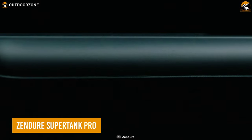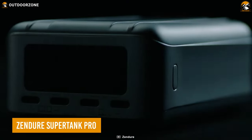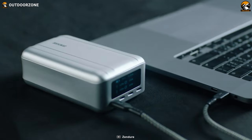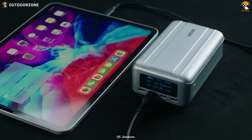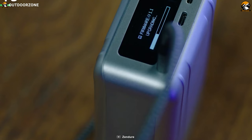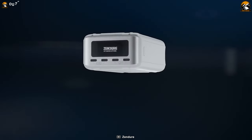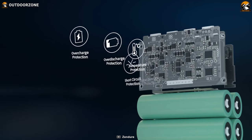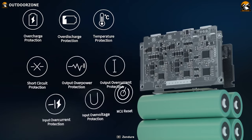Next, we have the Zendor SuperTank Pro, another capable power station with some remarkable attributes. The first thing anyone will love is its crisp and informative display that shows all accurate information about charge, discharge, and remaining battery. Nine protective features include overcharge protection, over-discharge protection, short-circuit protection, and more.